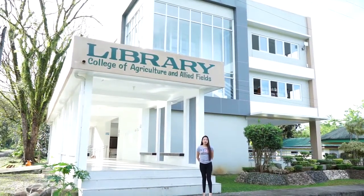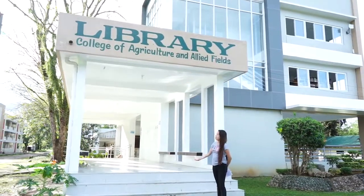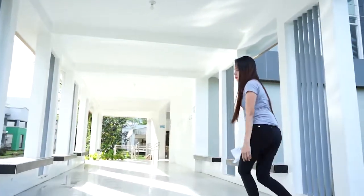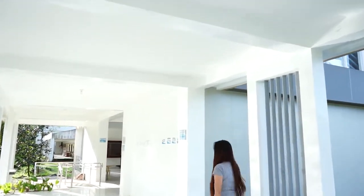Good day. I am Christine Bustamante and I welcome you to the Library of College of Agriculture and Allied Fields. We are here at the ground floor of the library. This is the platform for entering the building.